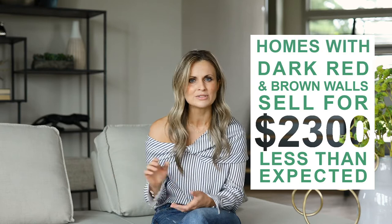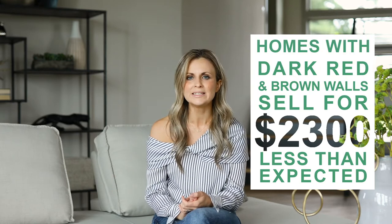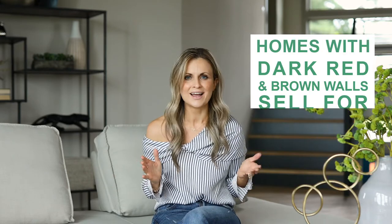Homes with light taupe living rooms sell for a $2,700 premium. Meanwhile, homes with dark red or brown colored walls sold for $2,300 less than expected. Yikes! So a fresh coat of paint over that brown wall you loved so much won't cost you much compared to what you'll gain in the selling process.